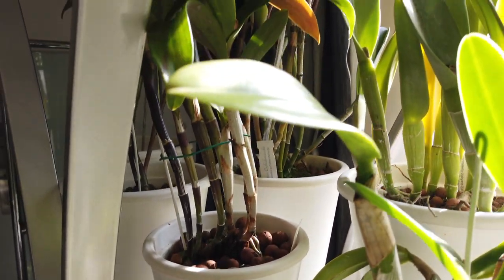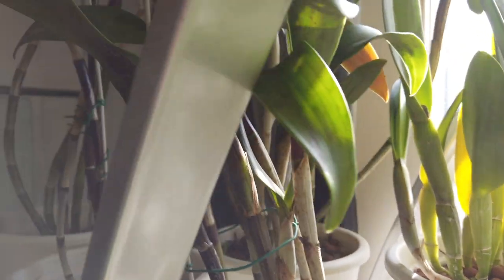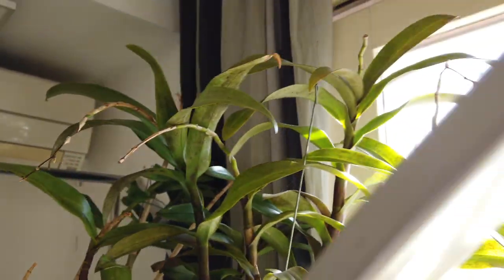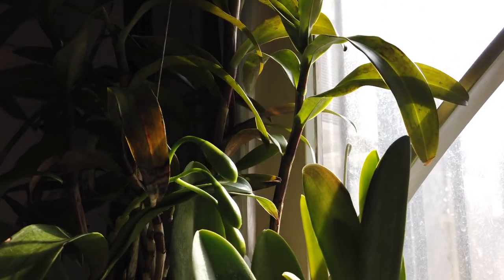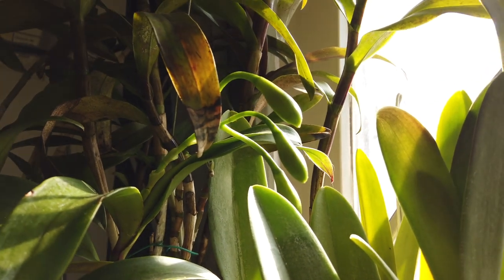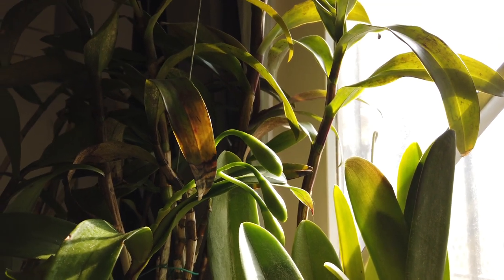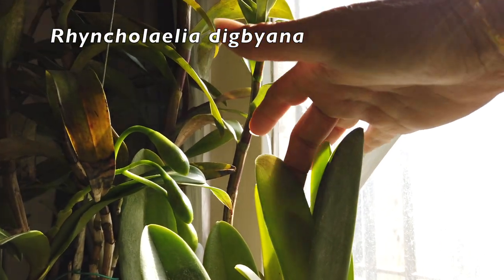Really on the top shelf here are all my reed stem epidendrum hybrids — always have to be mindful of mealybugs, so there's a lot of foliage in here and it's four different plants. We've got buds on the Yokosuke story — look at that, at least I hope you can see them. They're looking beautiful and I've got spikes on the other ones, but they are going to take their sweet time before they actually bloom out.